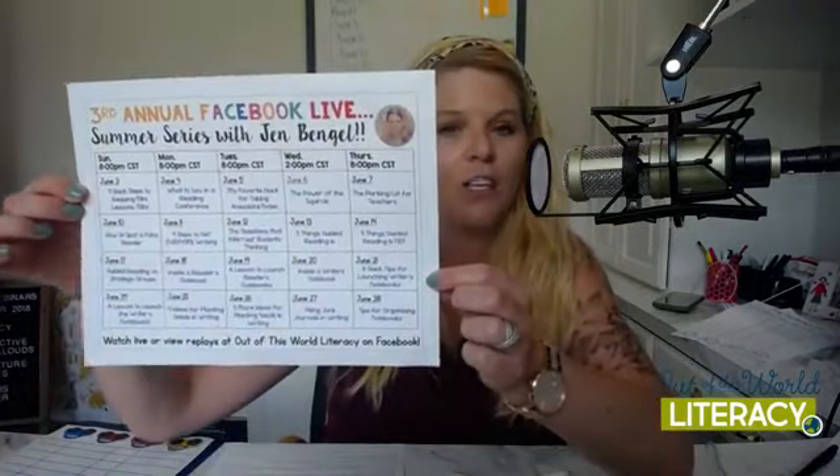Good afternoon, Facebook world. Welcome to another Facebook Live. My name is Jen Bengel from Out of the World Literacy, and I've been doing a whole series on Facebook this summer for teachers and homeschool parents. If you haven't checked it out yet, you can look back. This is the calendar of the third annual Facebook Live summer series. We are on June 7th, so today I'm going to be talking about a parking lot for teachers — and I don't mean where you actually put your car, but a real parking lot for your notes.